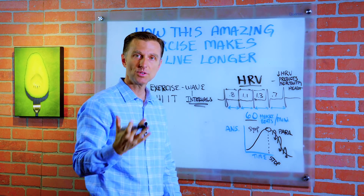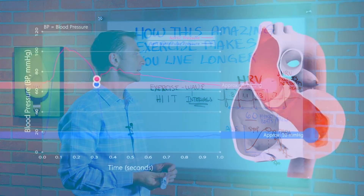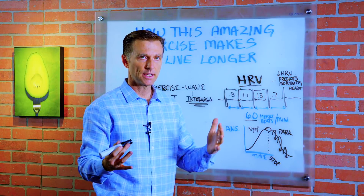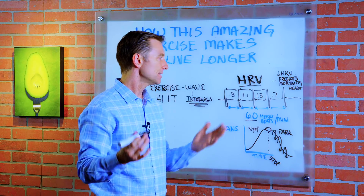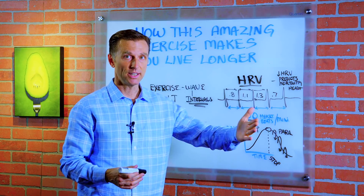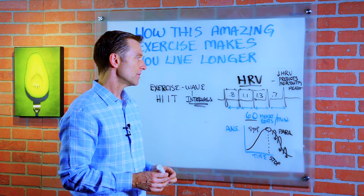Very counterintuitive — but the more varied that heart is, the greater the ability of it to adapt to things, the more flexible it is. But if it's the same over and over, it's very rigid and it doesn't recover that well.